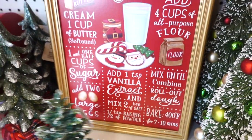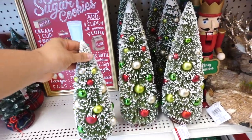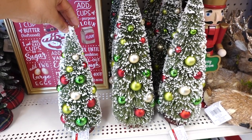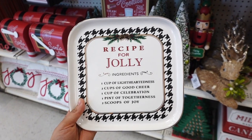But what do you guys think of this sign? Isn't it cute? I spotted another of these bottle brush trees so you guys can see a better look. The smaller one is $21.99 and the bigger one is $24.99. And then I spotted this nice plate.